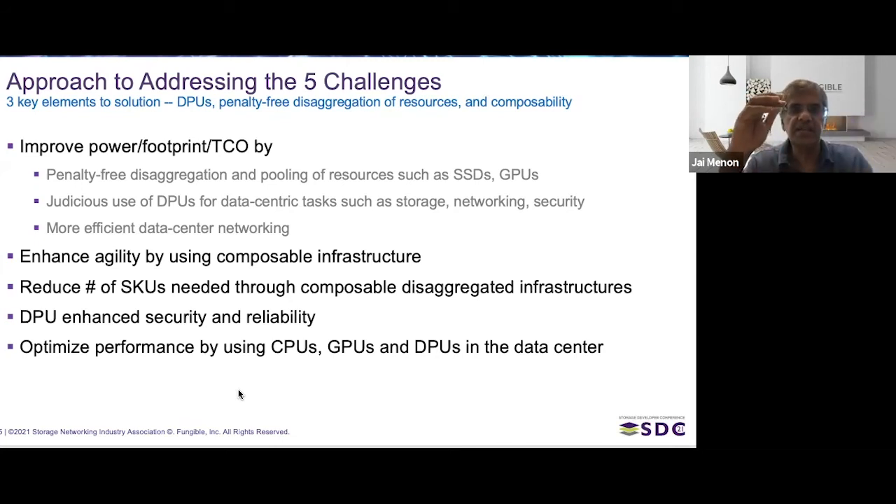The second key element is disaggregation of expensive resources like SSDs and GPUs over the network — but it has to be done in a penalty-free way, so you don't see the difference between whether a resource is local or remote and pooled. The third thing needed is composability: being able to take existing silos of infrastructure and make them suit the purpose of other applications, enabling dynamic composability across workloads.